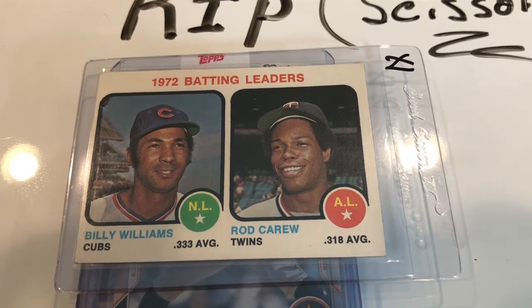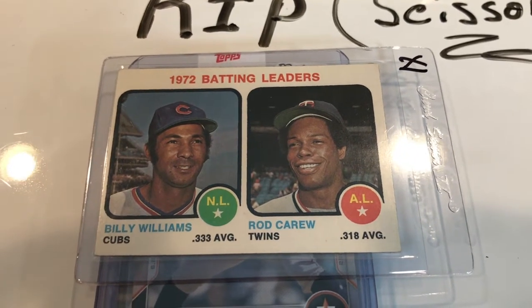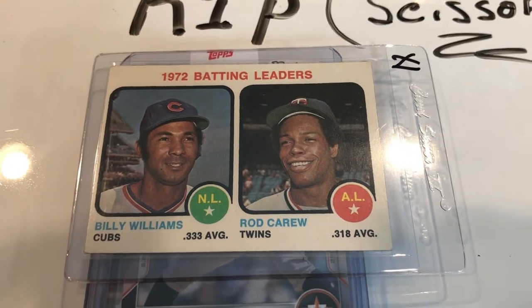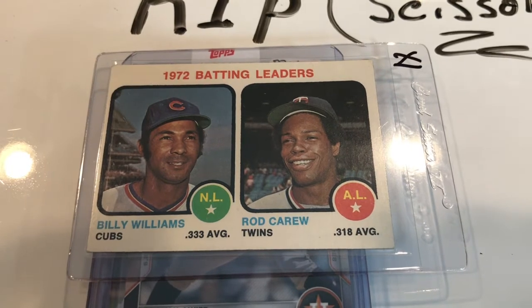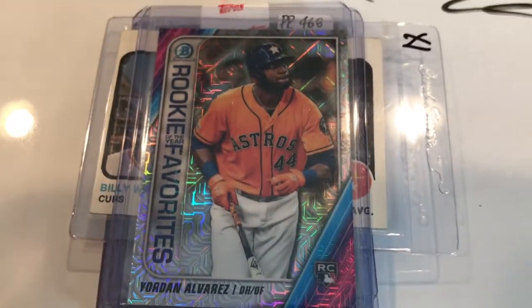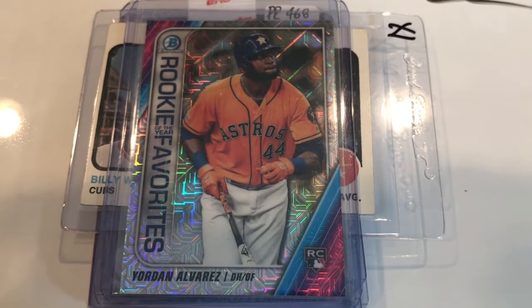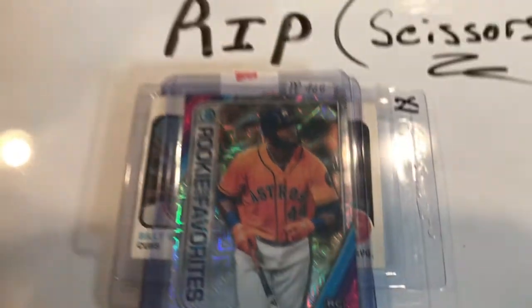I'm going to show you my last card. I think I paid $5 for this one — it's a Yordan Alvarez rookie, very chrome, very sparkling card. I like it. I think I paid $5 for the Yordan Alvarez. And now we're going to get into the rip.